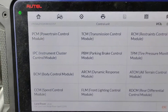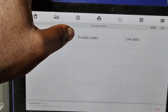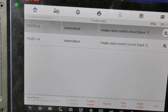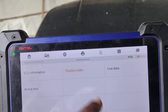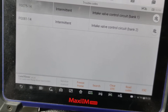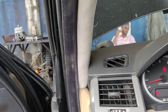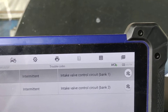I want to diagnose this Range Rover supercharged 2008 model because it has a small misfiring issue. When I read the scanner, there is no coil fault showing, but the car has misfiring. At times it might be the coil that is causing the misfiring. Let me switch off the car.